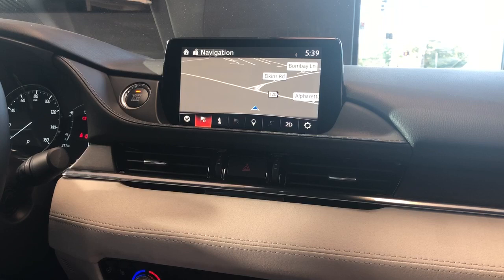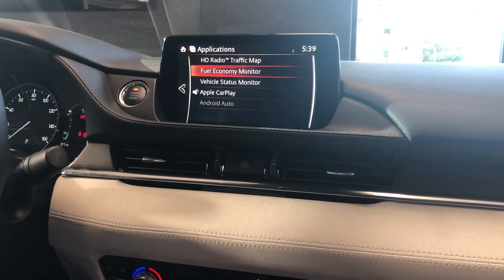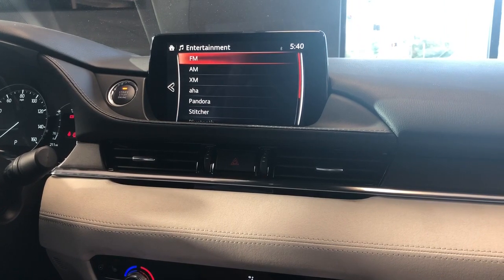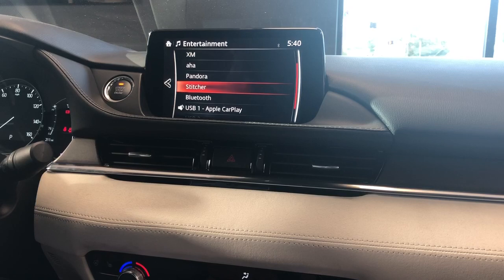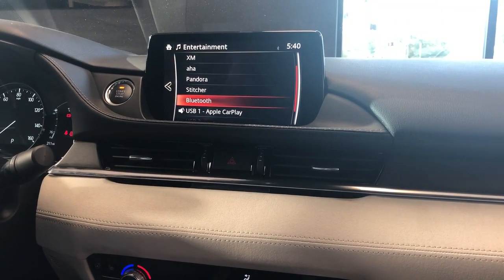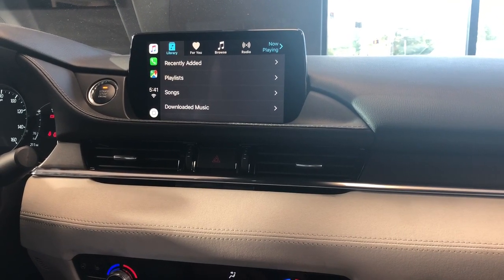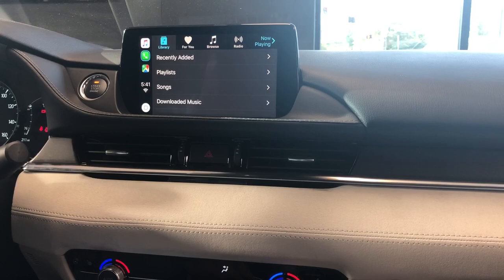Accessing CarPlay is very simple. You can either go to your applications and activate Apple CarPlay, or go directly through Sources and pick your source like you would anything else — whether it's FM, AM, XM, Aha, Pandora, Stitcher, or Aha, which are Bluetooth apps, or all your other Bluetooth links wirelessly, or go directly to the USB-connected CarPlay system.